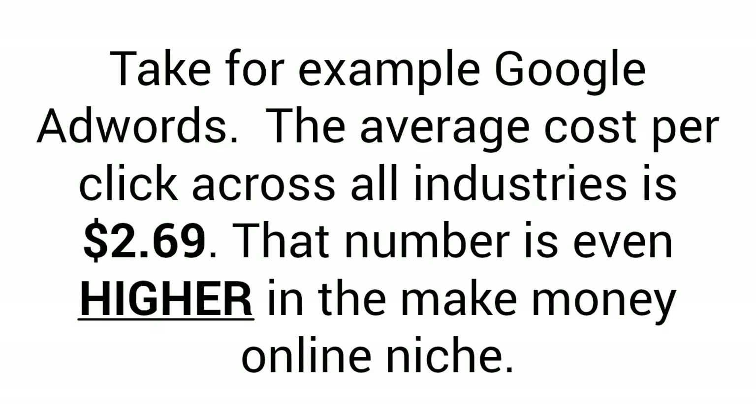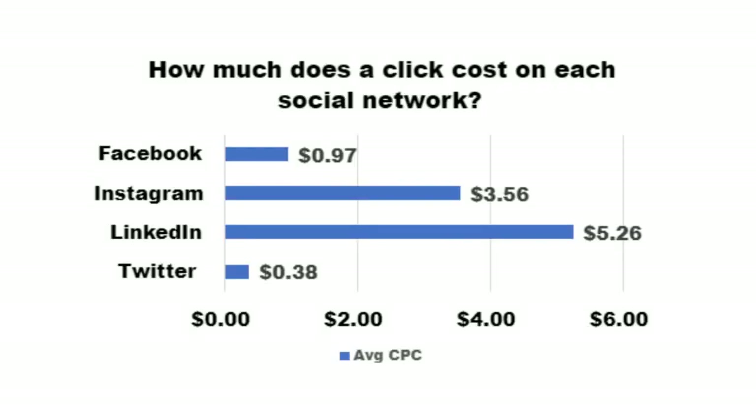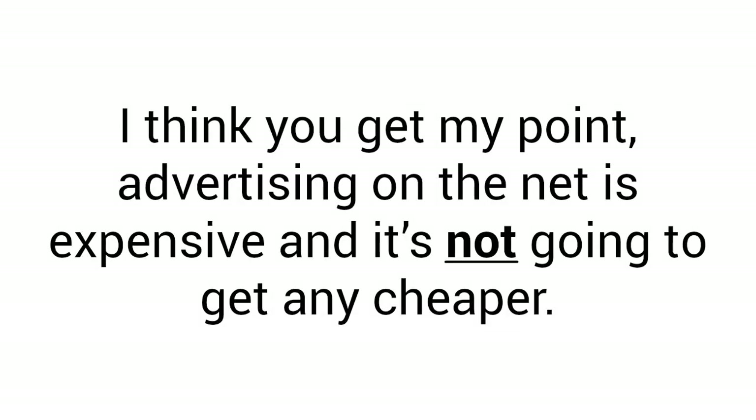But it isn't easy, and it sure isn't going to get any more affordable. Take for example Google AdWords — the average cost per click across all industries is $2.69. That number is even higher in the make money online niche. Let's take a look at these other social media networks: Facebook is $0.97 per click, and you can go ahead and double that for the make money online niche. Instagram is $3.56 per click. LinkedIn is $5.26. Advertising on the net is expensive, and it's not going to get any cheaper.